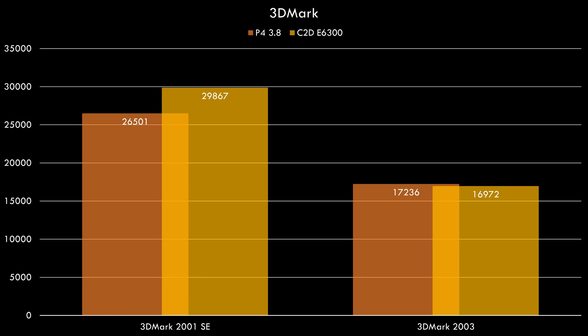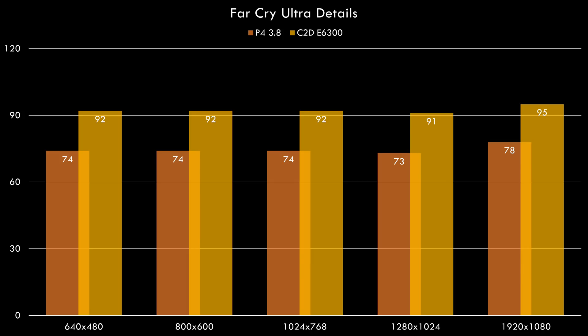Let's dive straight into some benchmarks. First up we have 3DMark, and in 2001SE we can already see the Core 2 pulling ahead of the Pentium 4. In 2003 it's pretty much the same result. Moving on to our first game, Far Cry with ultra details, we can see a nice boost in performance — 92 FPS across the board instead of 74 FPS. These charts don't show the whole picture; we have some gameplay coming up shortly.